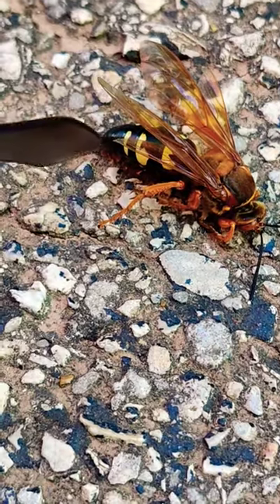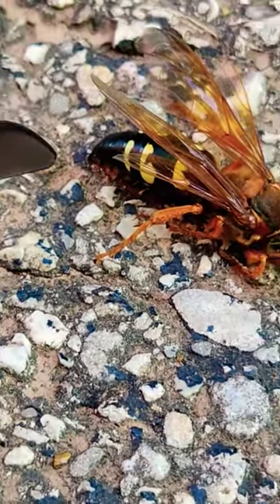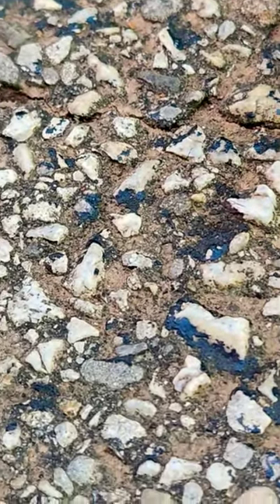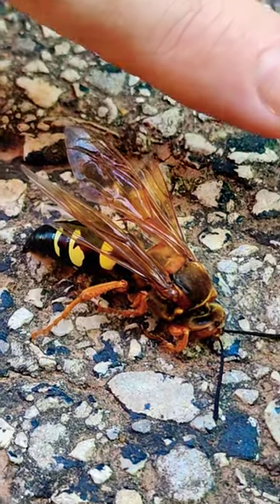They make nests in the ground — they dig holes and have underground nests where they paralyze the cicada and use it to lay their eggs, so it's food. This little guy is dying; I don't know what happened to him, but he does have a stinger and I don't want to touch him. This is called a cicada killer, and as you can see it's a pretty big bug compared to my finger.